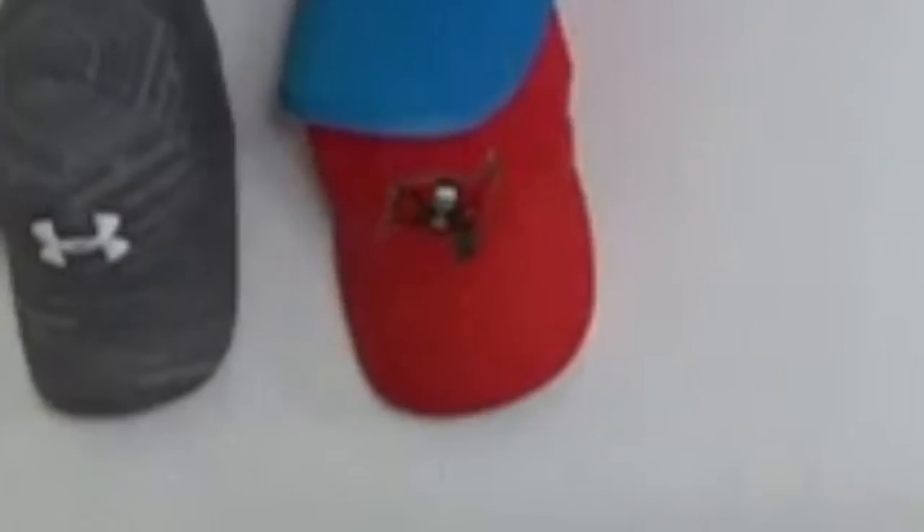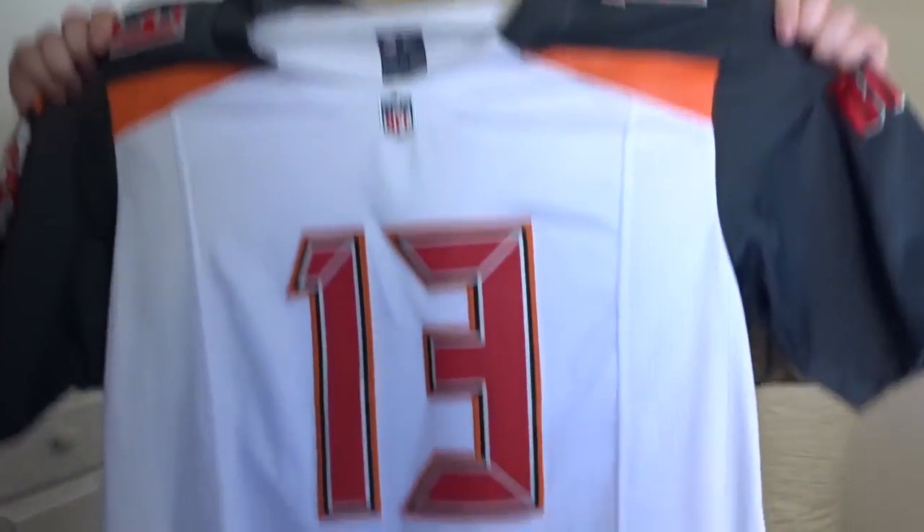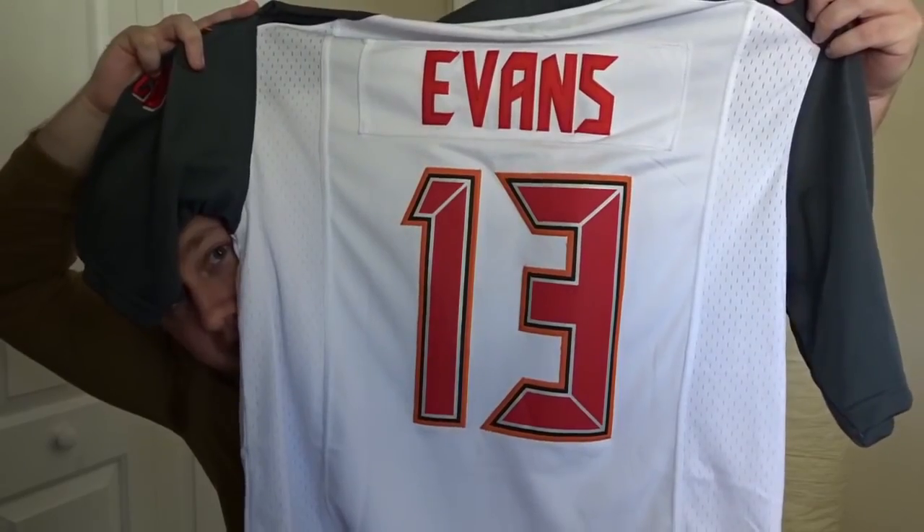Here's a cool one — we have a jersey. A Tampa Bay Buccaneers jersey. I'm also a Bucs fan. I got a Mike Evans jersey, number 13. If you don't follow football, he's a wide receiver — he's the guy that catches the ball — and he's really good, actually a top player. Although the Bucs aren't a great team, he is a really good player. Got a new jersey, really cool.